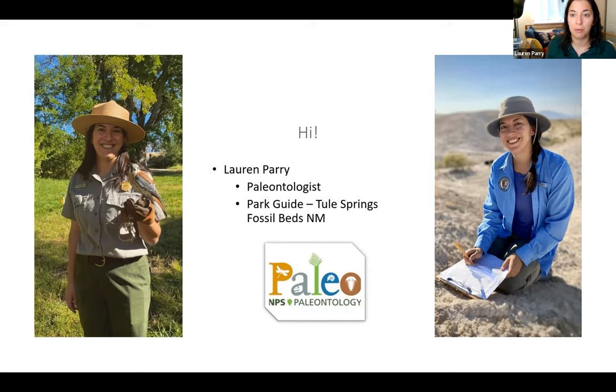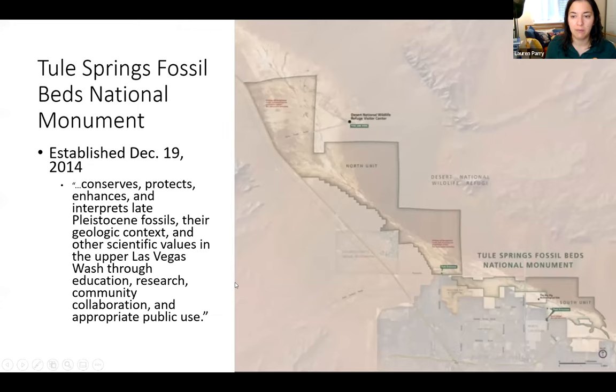I started working for Tule Springs in 2020 through the Scientists and Parks program and now have a permanent position. Tule Springs is a pretty large park — about 26,000 acres — and it borders the cities of North Las Vegas and Las Vegas, as well as the Desert National Wildlife Refuge to the east, Red Rock Canyon National Conservation Area to the west, the Las Vegas Paiutes Mountain Reservation, and many parcels of Bureau of Land Management, state park, and city land. I'll go into the different rules various agencies have regarding fossils later.